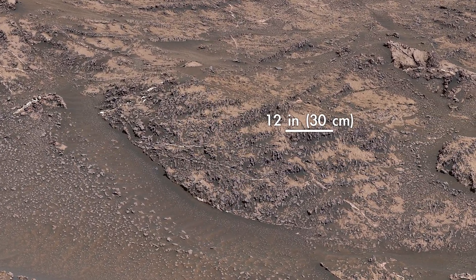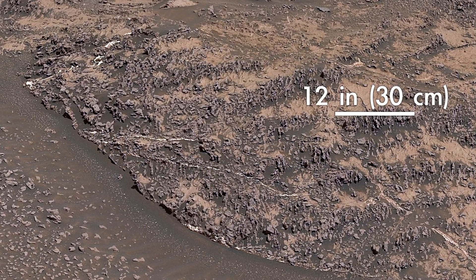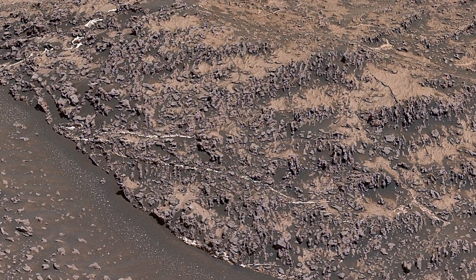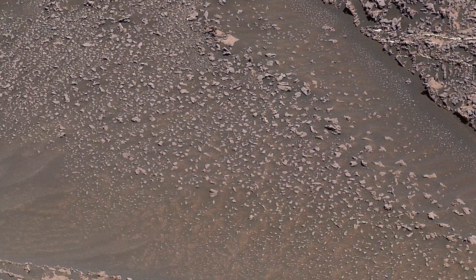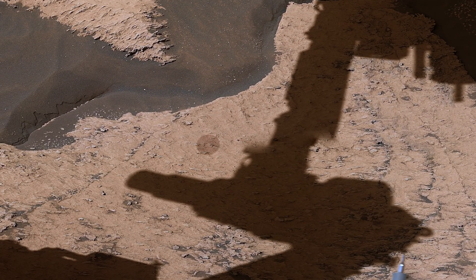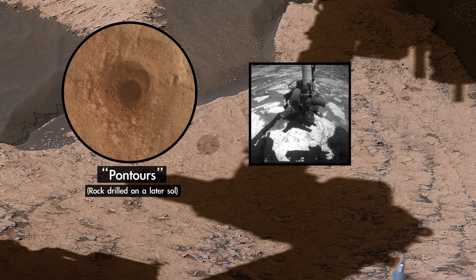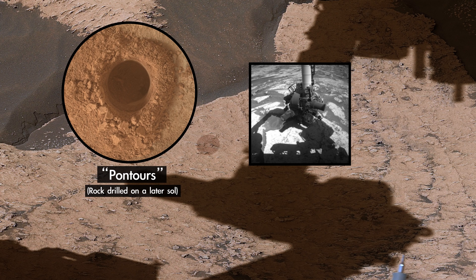We're starting to see lots of very cool knobbly textured rocks like these. We think these veins and nodules were created by groundwater. Here we recently drilled our 30th sample of the mission. By studying the chemicals and minerals in this rock, we can learn how the ancient environment was changing as we go from the clay region into the sulfate region.